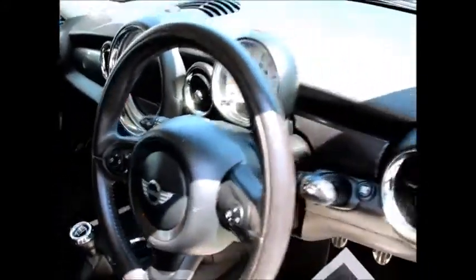A six-speed gearbox was standard on the vehicle. This is a Now approved vehicle and comes fully serviced and ready to go with a minimum of three months warranty.